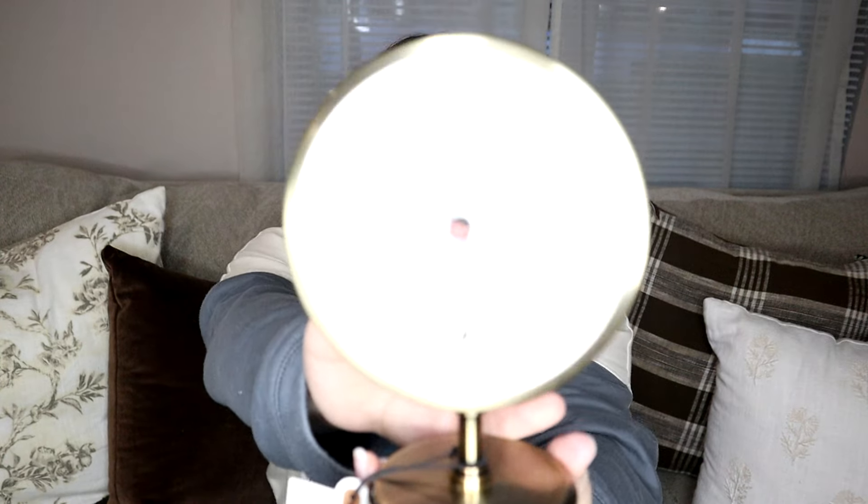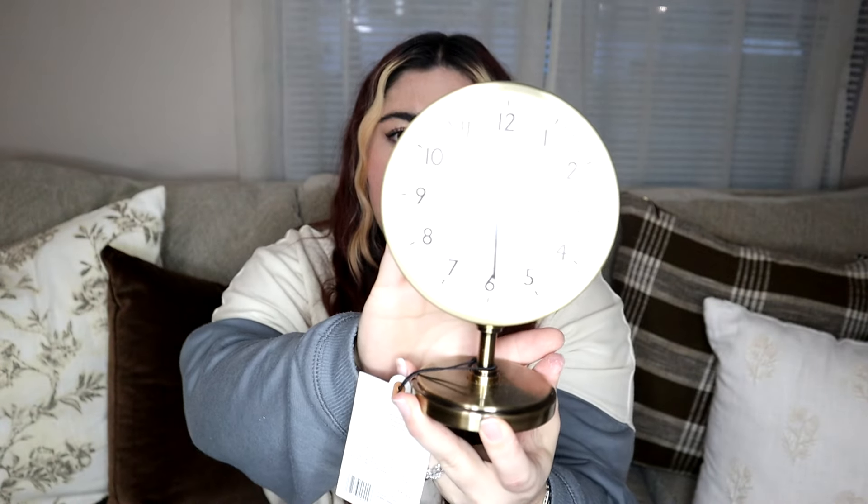I also picked up the brass clock and it's really light. It's not actually metal — it kind of feels plastic-y, but it was only $14.99 and it is a really beautiful piece to style on shelves, an entryway table, or your bedside table. I really like it and it was very affordable.